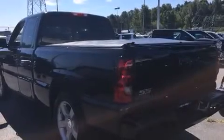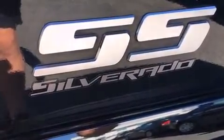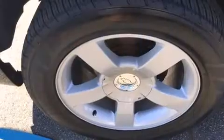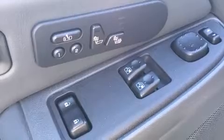Chevrolet prioritized practicality, efficiency, and style by including a tachometer, automatic dimming door mirrors, skid plates, and remote keyless entry. Features such as automatic climate control and leather upholstery prove that economical transportation does not need to be sparsely equipped.